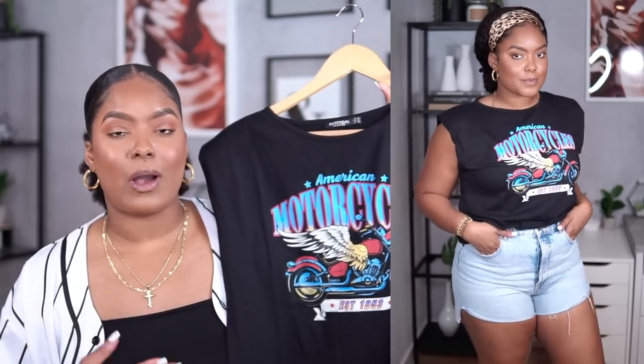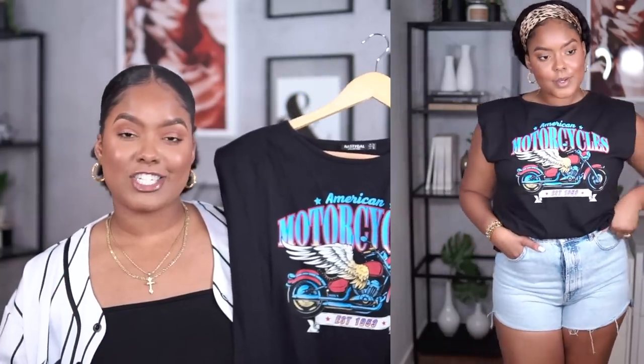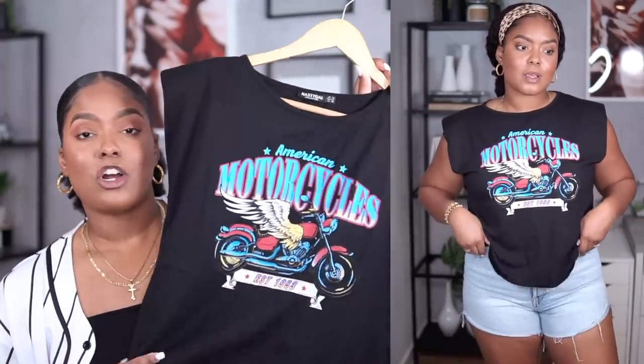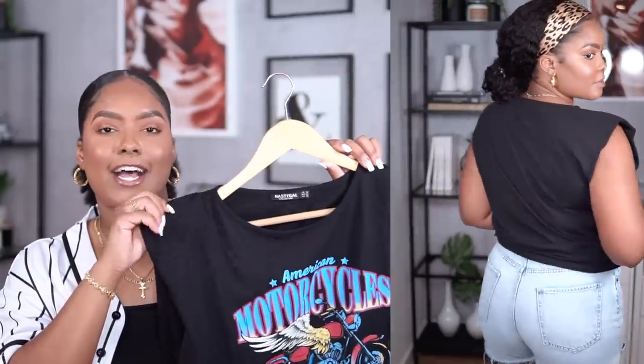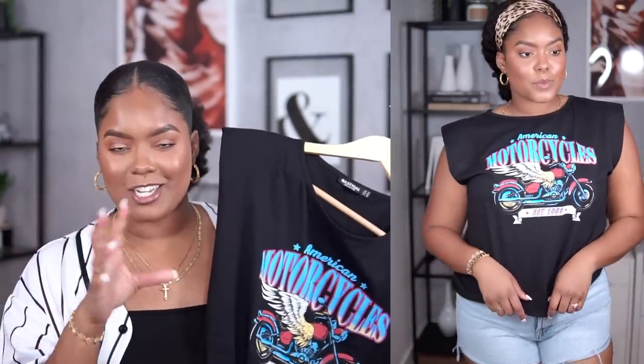The next item is this biker tee from Nasty Gal. I wanted to pair it with the denim shorts to show how I'd wear it — just dressed down with a t-shirt like this. It's a motorcycle shirt with shoulder pads, and I've been wanting shirts with shoulder pads for so long. They make a regular t-shirt look a little more fancy. The quality isn't the best but it gets by, especially for the price — I think I paid about eight dollars.